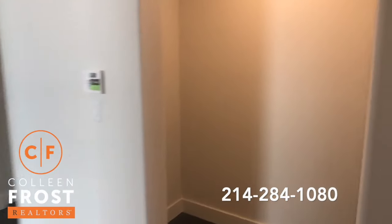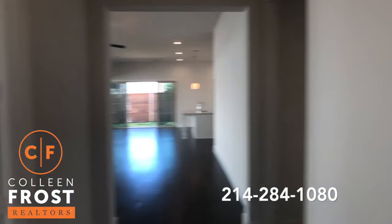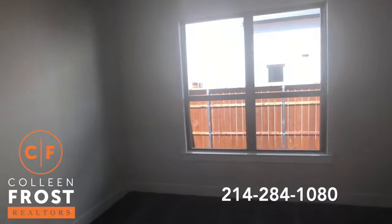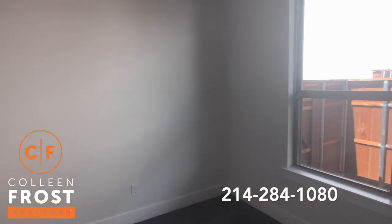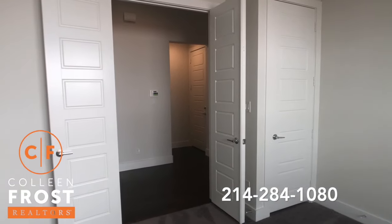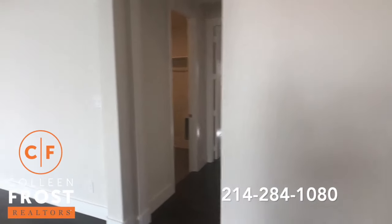Here we have access to the two-car garage. Here's our second bedroom. Again, you could make this your home office if you wanted to, a playroom, or a media room — this would make a great media room.